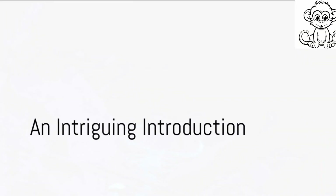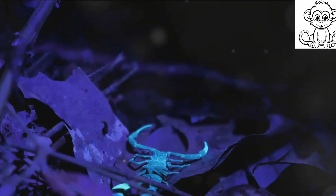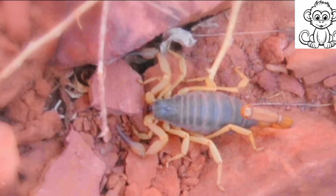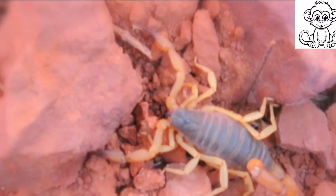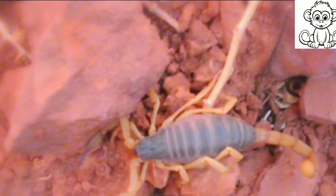Ever wondered how scorpions, one of the Earth's oldest creatures, have survived for over 400 million years? Welcome to a journey back in time, to a world where these fascinating creatures first emerged.